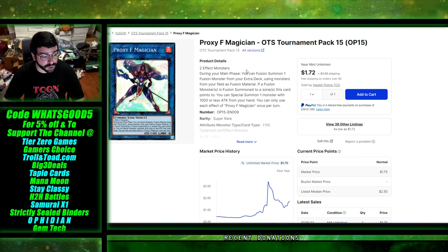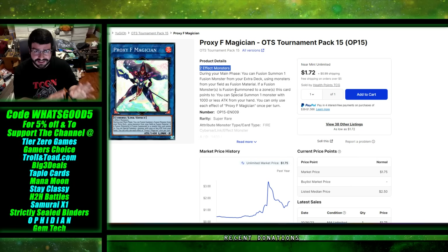Reading the card: during your main phase you can fusion summon one fusion monster from your extra deck using monsters from your field as fusion material, so everything has to be summoned there. If a fusion summoned monster is fusion summoned to a zone this card points to, you can special summon a monster with a thousand or less attack from your hand. You can only use each effect of Proxy F Magician once per turn. This is very generic for a Cyberse monster — it takes any two effect monsters and doesn't Cyberse-lock you, making it an extender, which is very rare for a Cyberse monster.